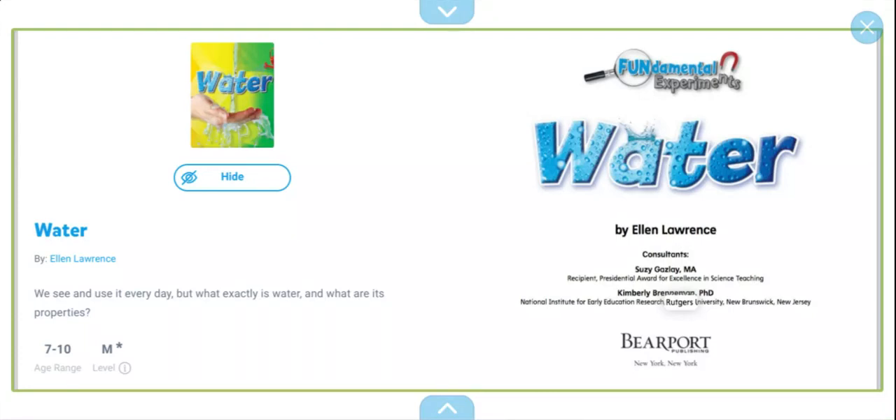Hello friends, welcome back to a new video. Today I'll be reading to you a book about water. We see and use it every day, but what exactly is water and what are its properties? So let's get into this book.